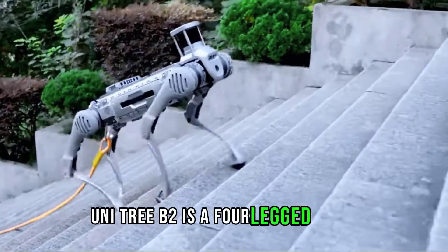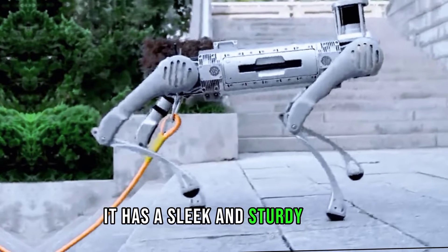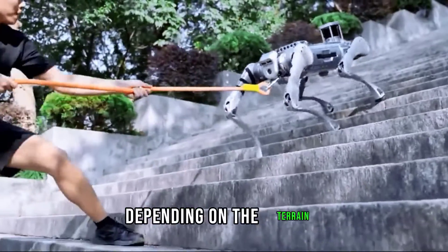Unitree B2 is a four-legged robot that looks like a cross between a dog and a horse. It has a sleek and sturdy body, a long and flexible neck, and a cute and expressive head. It also has four wheel-feet that can be switched to normal feet depending on the terrain.